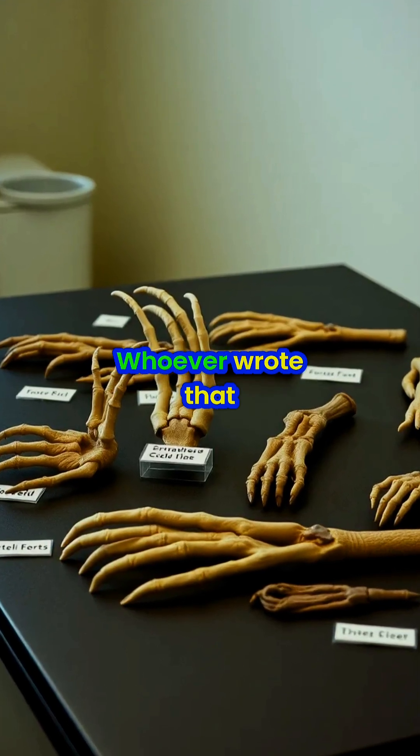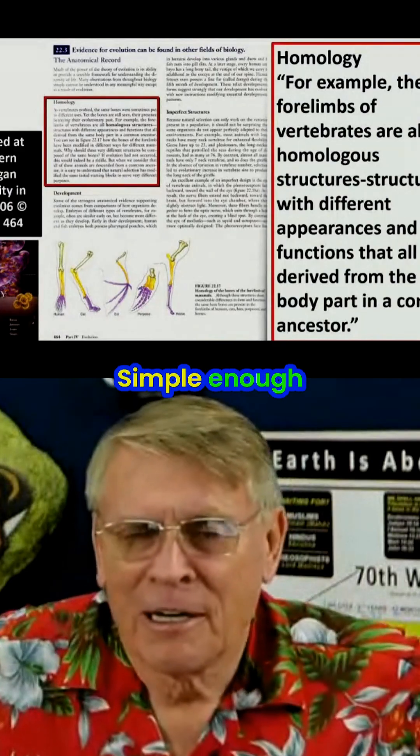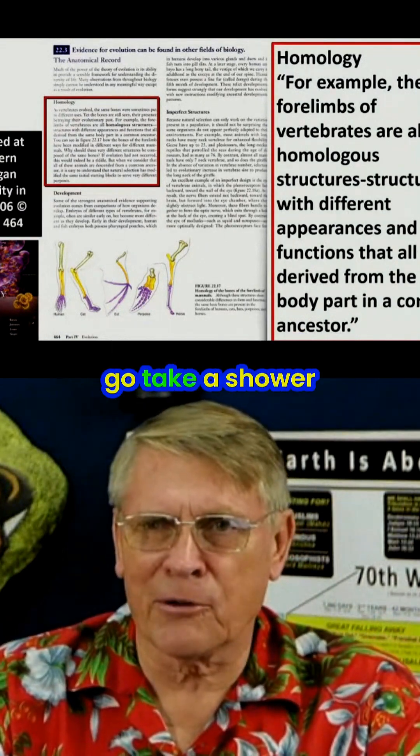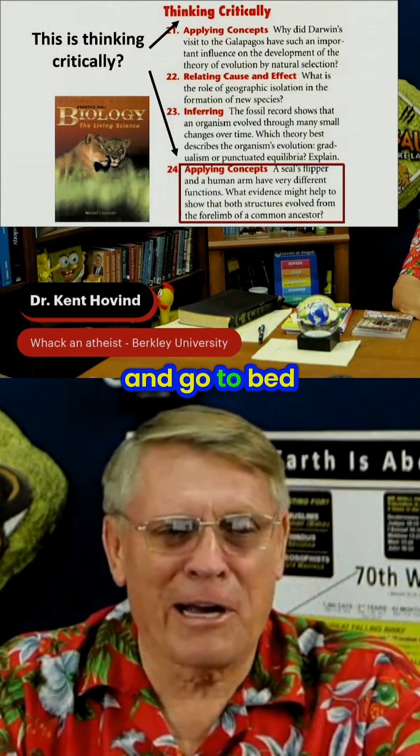That is baloney. Whoever wrote that, you're lying or stupid. I challenge you to a debate. I get fired up, brother. When I'm out there hauling lumber and doing construction, I work hard and sweat all day, go take a shower — I'm ready to rumble now. Then I'm going to crash and go to bed.